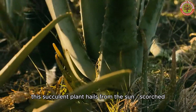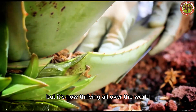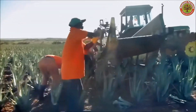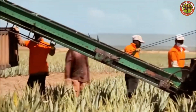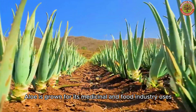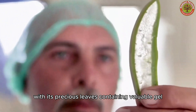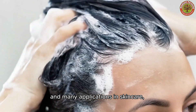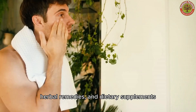This succulent plant hails from the sun-scorched Arabian Peninsula, but it's now thriving all over the world. Aloe Vera thrives in warm climates and well-draining sandy soils, typically found in arid or desert-like areas. Aloe is grown for its medicinal and food industry uses, with its precious leaves containing valuable gel praised for its healing properties and many applications in skin care, herbal remedies, and dietary supplements.